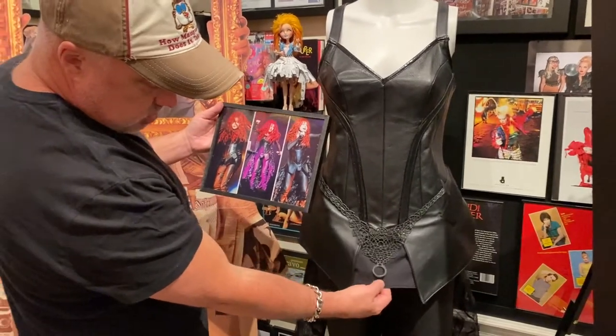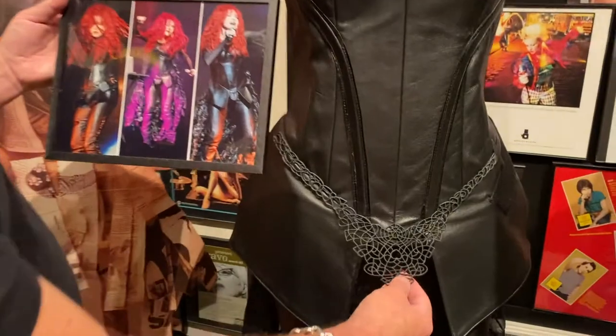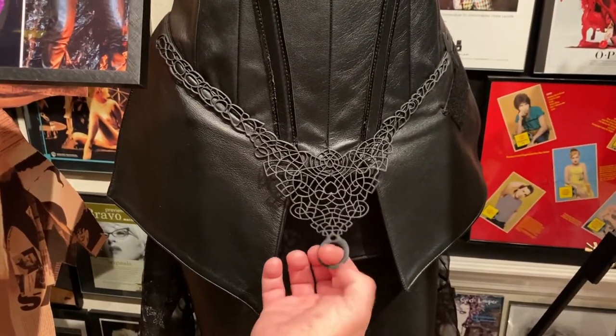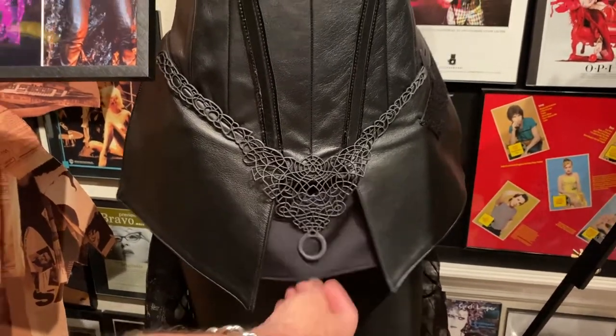I don't know why someone would do that. Maybe it tore. I don't understand this whole thing. There's even a little circle here — it almost looks like a little ring to put your Wii in, but she doesn't have that, so I don't know what that is.